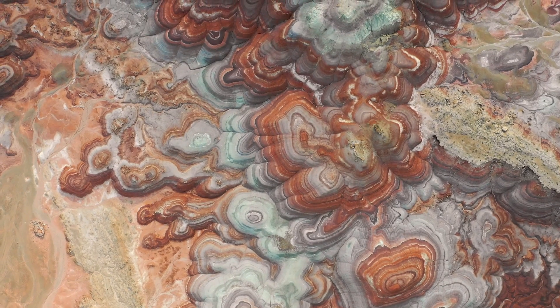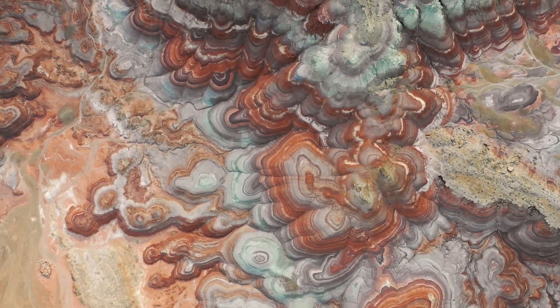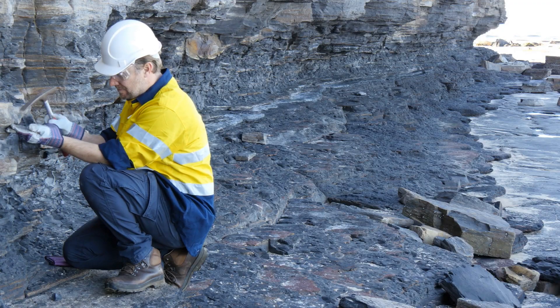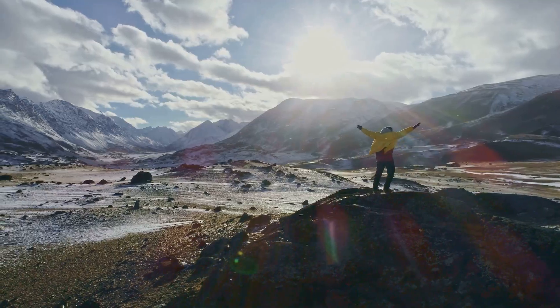The ideal target is a network of iron-stained quartz veins in altered rock, especially near the dome's base. Every clue is a piece of the puzzle — be a detective. Follow the evidence left by ancient geological processes. That's how discoveries are made.